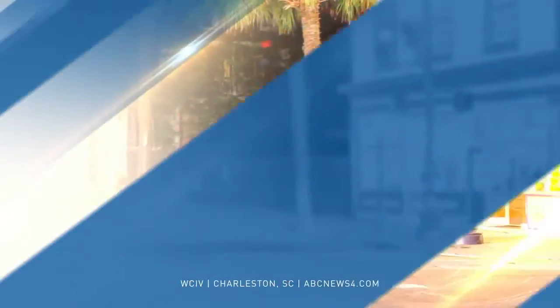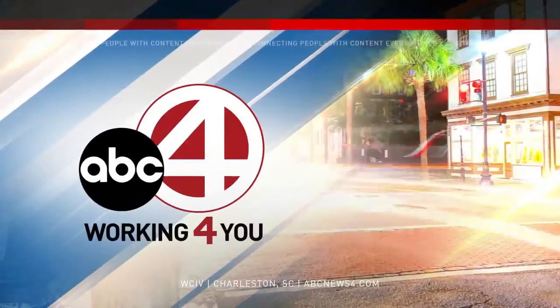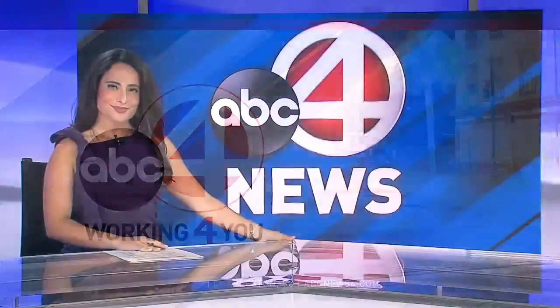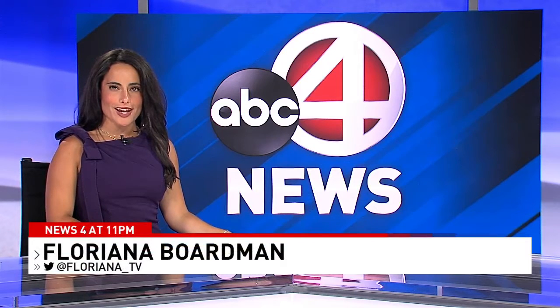ABC News 4 in Charleston. This is ABC News 4 at 11. Good evening and thank you for joining us for News 4 at 11.